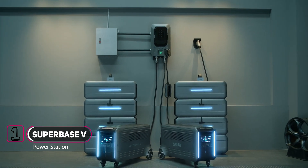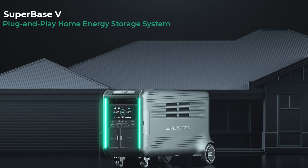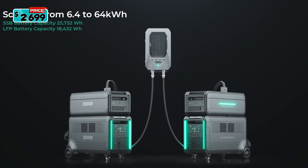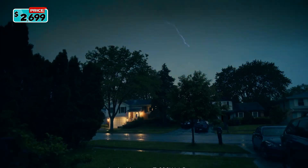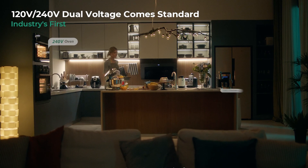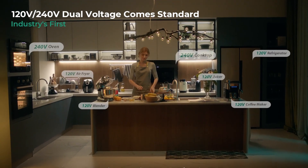SuperBase V is scalable up to 64 kilowatt hours, with solutions geared toward emergency prep, RV power, or energy independence. And with up to 7,600 watt AC output, SuperBase V is the first system that can power your 120 and 240 volt appliances at the same time.